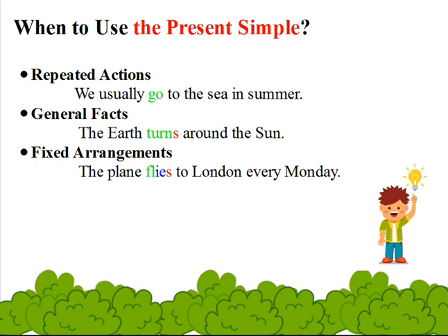Second, general facts — for example: the earth turns around the sun. Third, fixed arrangements — for example: the plane flies to London every Monday.